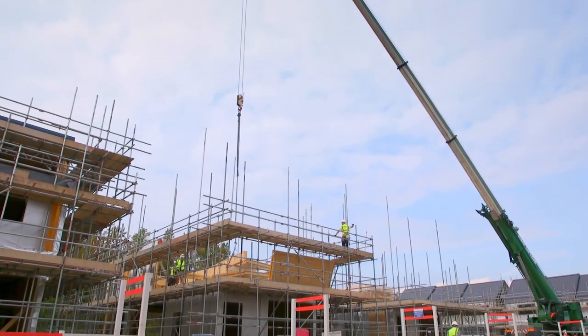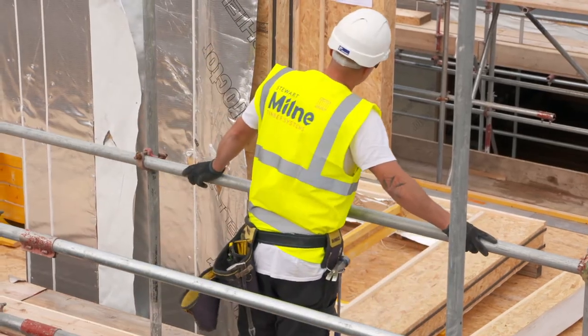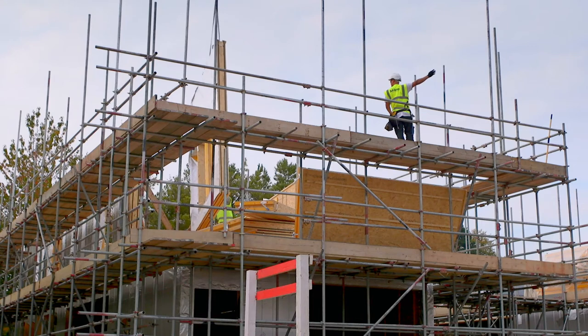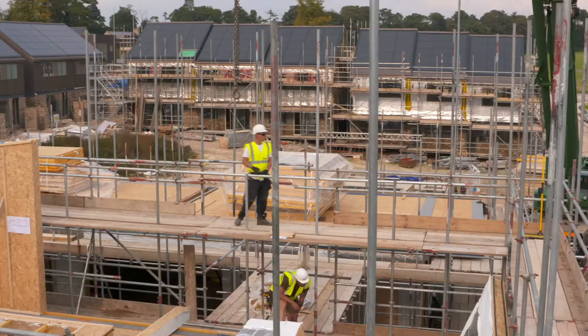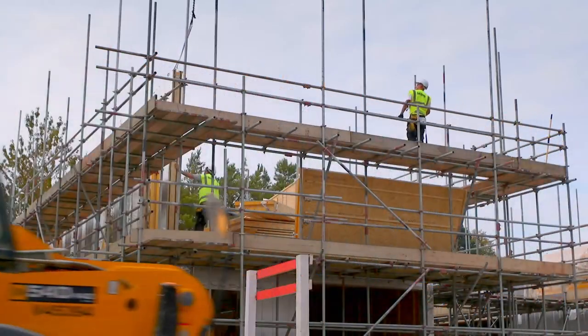Here in Winchester, Stuart Milne Timber Systems is working in partnership with housebuilder Hab. The homes are complex and high-performance, with off-site construction a key factor in delivering speed and cost efficiency. Fifty houses have been constructed so far, and the project is scheduled for completion next year.